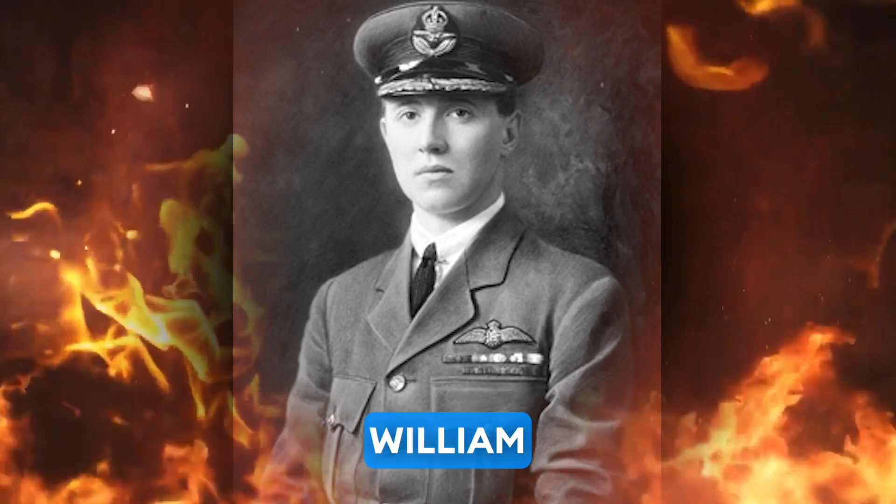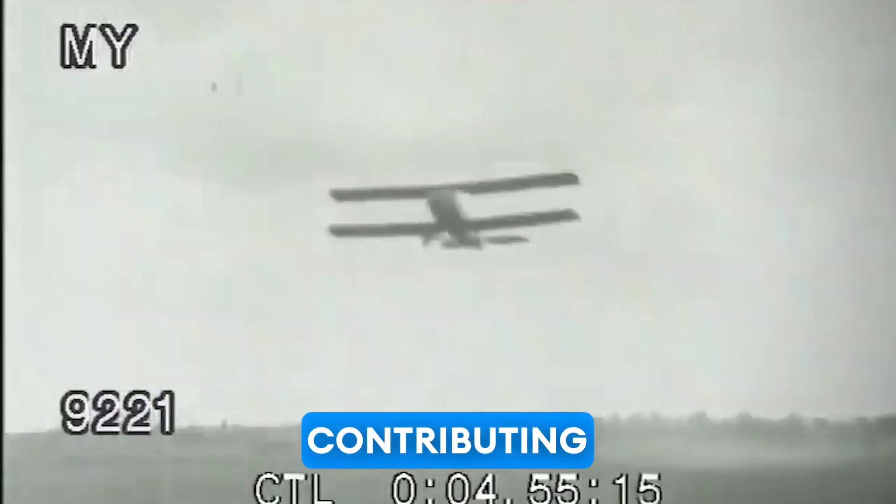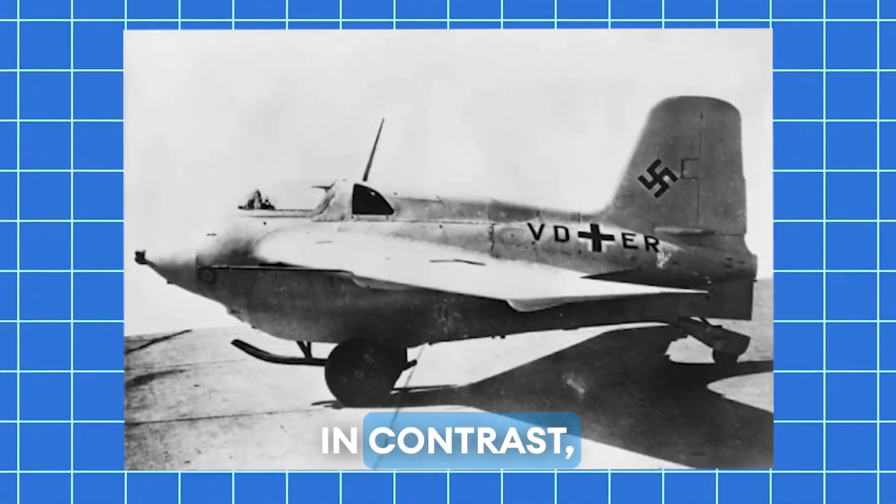Pilots such as Major William Barker and Captain Roy Brown achieved notable victories flying the Sopwith Camel, contributing to the overall success of Allied air operations on the Western Front.